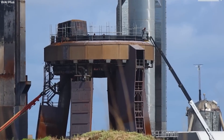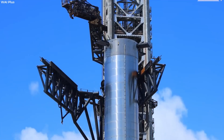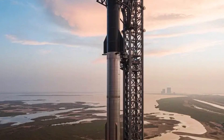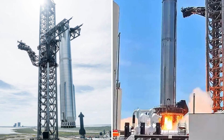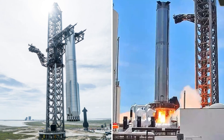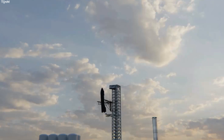SpaceX is making major modifications to this launch infrastructure to support the daring catch attempt. For those new to the Starship game, Starship is designed to be reusable, meaning it can return to its launch site after a mission. Unlike Falcon 9, which uses landing legs, Starship relies on Mechazilla's chopsticks — two massive arms that can grab the booster as it descends.